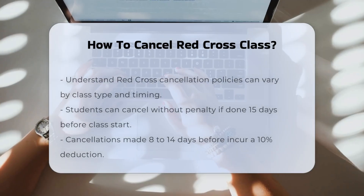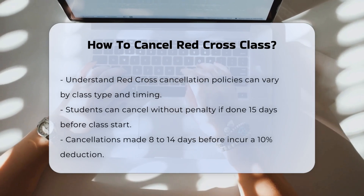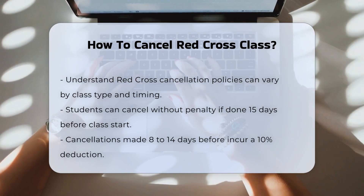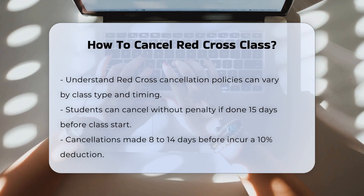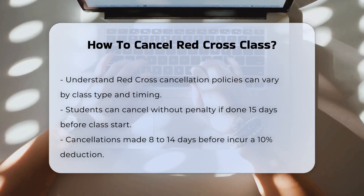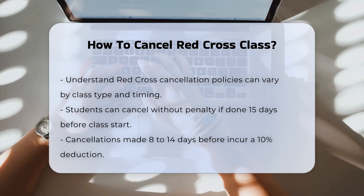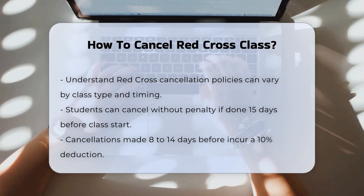When considering the cancellation of a Red Cross class, it is crucial to understand the specific policies that apply, as these can vary depending on the type of class and the timing of the cancellation. For Red Cross Classroom and Online and Classroom courses, students can cancel their enrollment without penalty if the cancellation is made 15 days before the start of the class. However, if the cancellation occurs after this period, the following deductions apply.